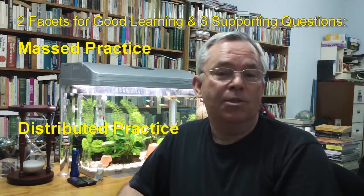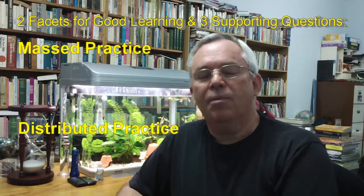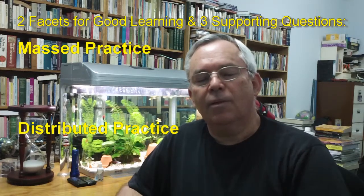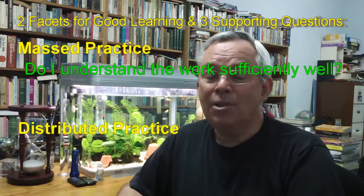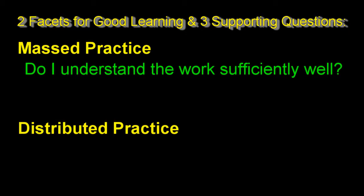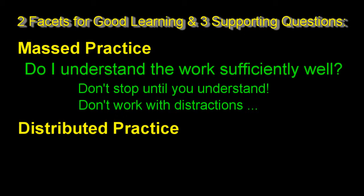I'm sure you'd like to benefit from all this research and learn how to learn efficiently. Here's how. Every time you've finished some mathematics homework or study, I want you to ask three questions. The first two questions are designed to ensure that you've done sufficient massed practice. Question number one: do I understand this sufficiently well? Before information or skills can be stored in your long-term memory, you must understand them. So many students stop working before they've achieved understanding, or they do their homework with distractions so they don't concentrate on developing understanding in the first place. The aim of your homework is to gain understanding and speed and mastery of your work, and it needs to be done with focus to achieve these goals.